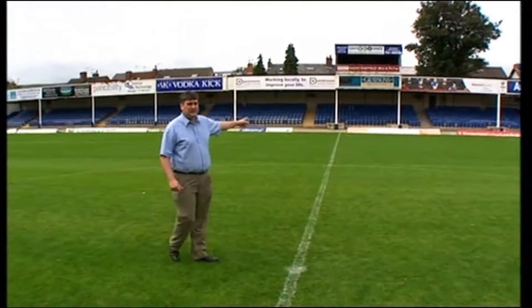We've got the Compton Street area. We've got the blue seats there — you might recognise them. They're from Filbert Street, Leicester City.